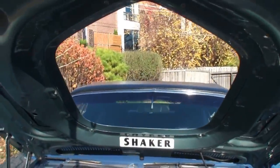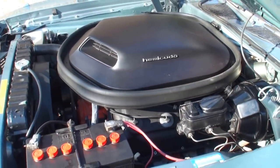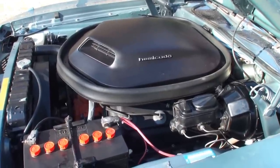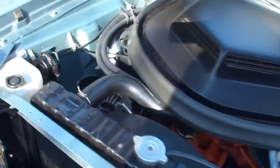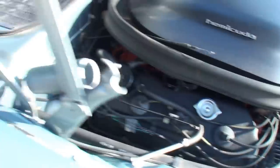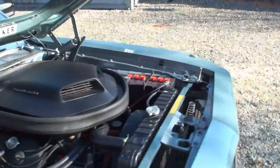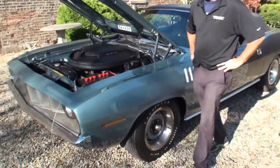Here's the shaker hood and the huge opening. Let's start her up while we've got the hood open. [Engine starts] That's sweet. Let's shut her down. It doesn't get much better than that. Let's put the hood pins on and put her back together.